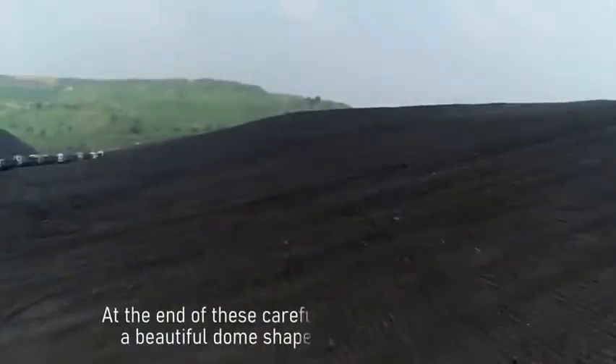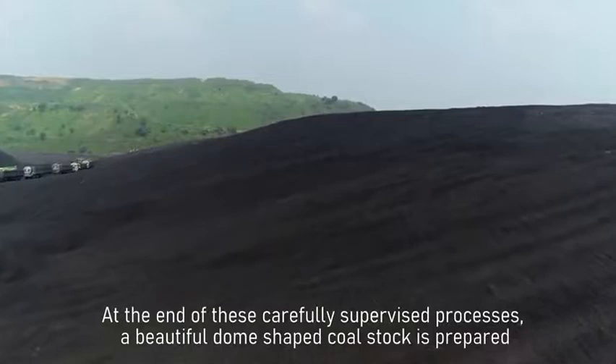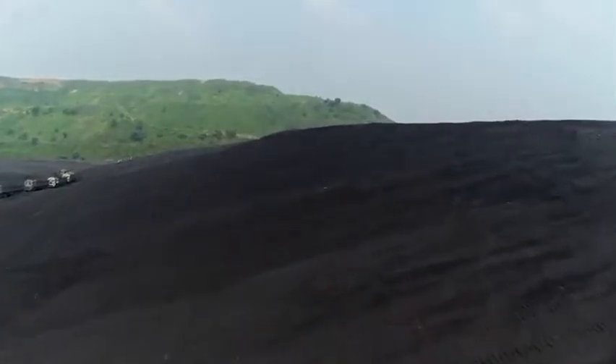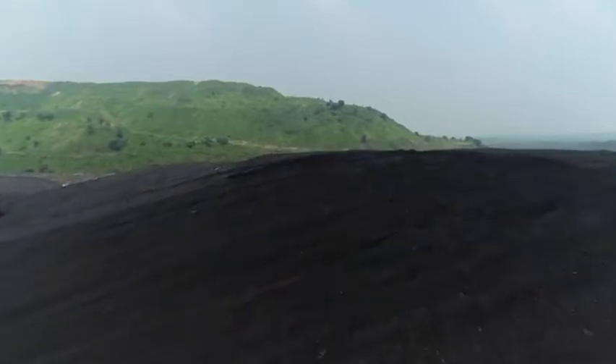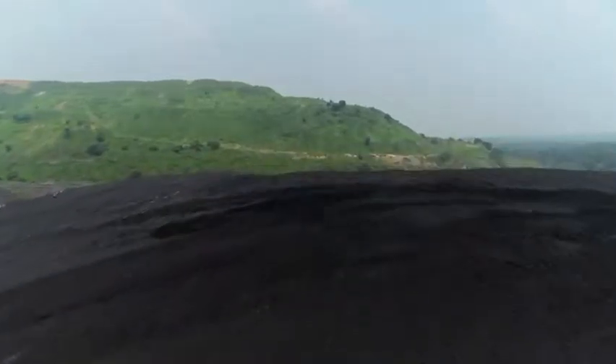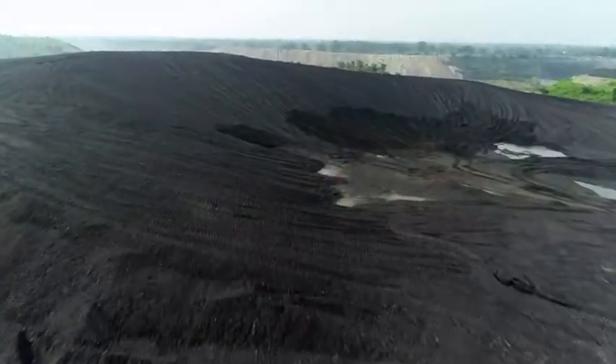At the end of these carefully supervised processes, a dome-shaped coal stock is prepared to ensure that there is no ingress of air inside the stockpile and heating of the stockpile is minimized. This eliminates the possibility of spontaneous combustion of coal.